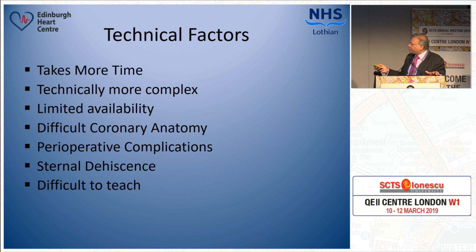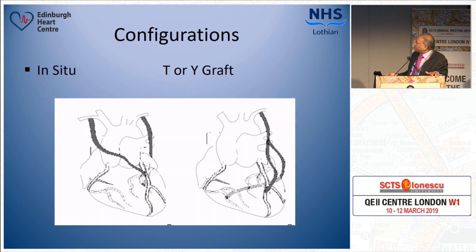It is an operation that is more difficult to teach compared to LIMA and two veins. These are some of the technical factors that come in the way of more routine use of bilateral internal mammary arteries. If the right internal mammary artery was as easy to harvest as the vein, perhaps you would be seeing more common use of bilateral internal mammary arteries.